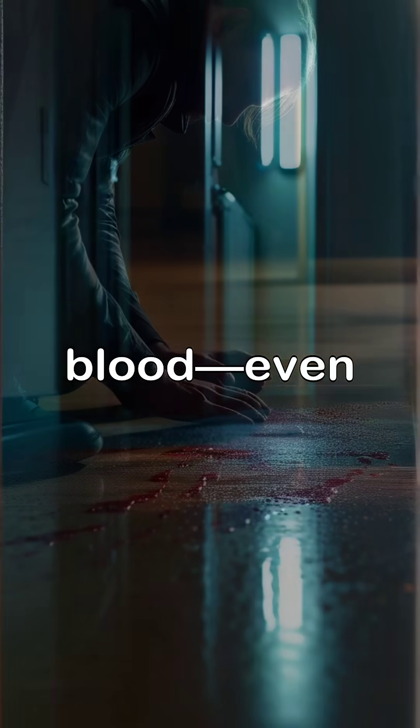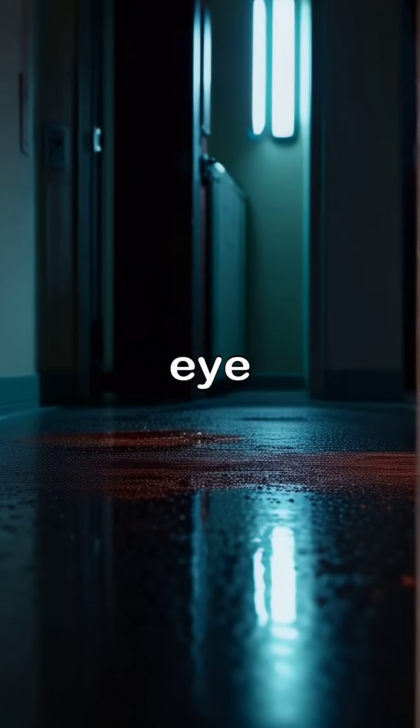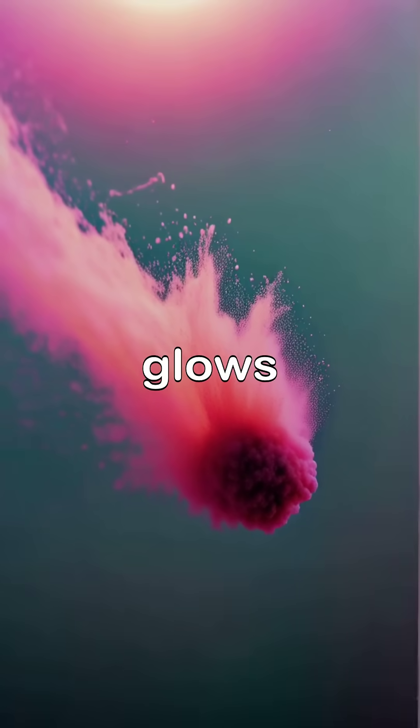Luminol reacts with blood, even microscopic traces invisible to the eye. Just spray and wait. If it glows, there was blood.